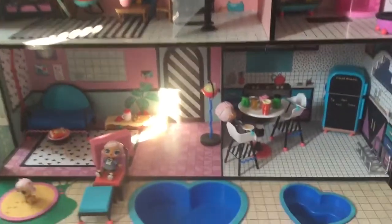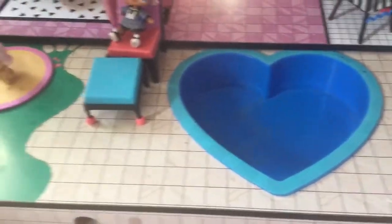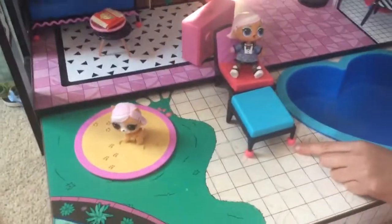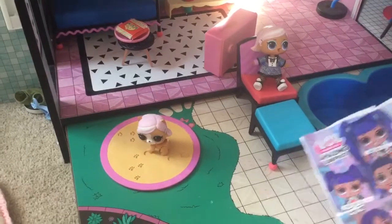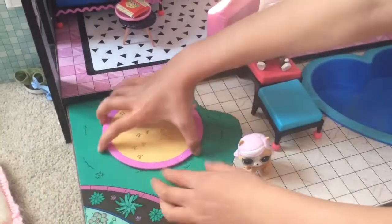So here is the patio. They've got two love heart shaped swimming pools. Here is the sunbathing chair and here's Prim. Over here is the sandpit where dogs and cats can go over there.